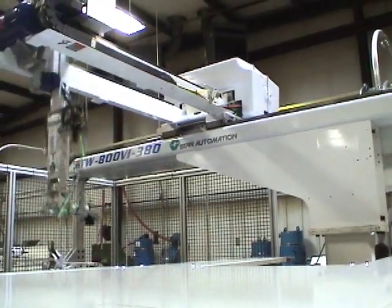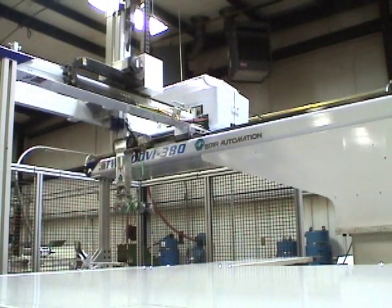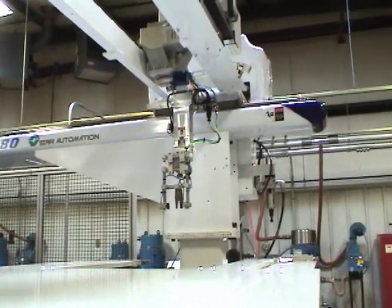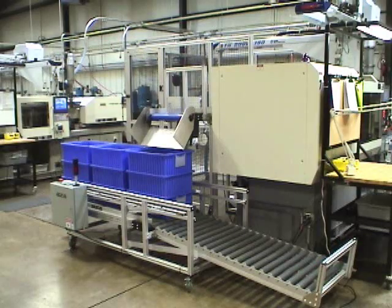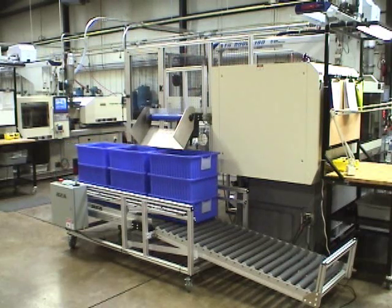Hundreds of thousands of robots are installed in North America, and many end-users are realizing the benefits that flow from a comprehensive understanding and appreciation of the wide-ranging capabilities of these highly developed machines.